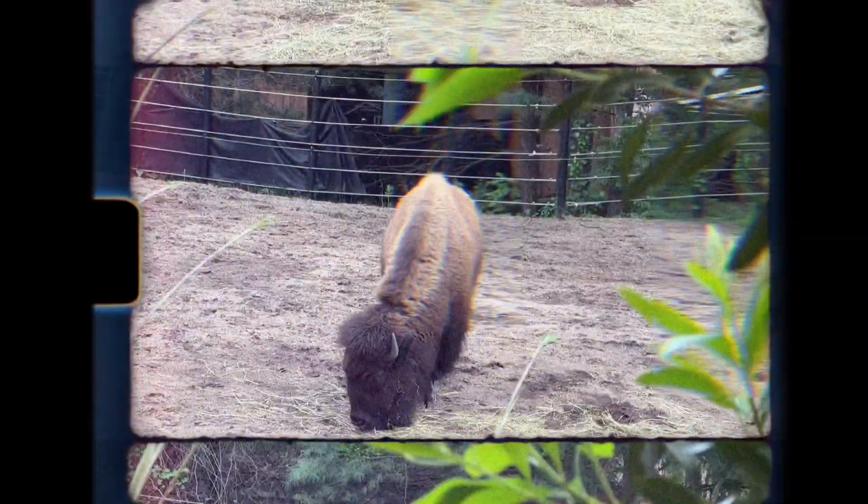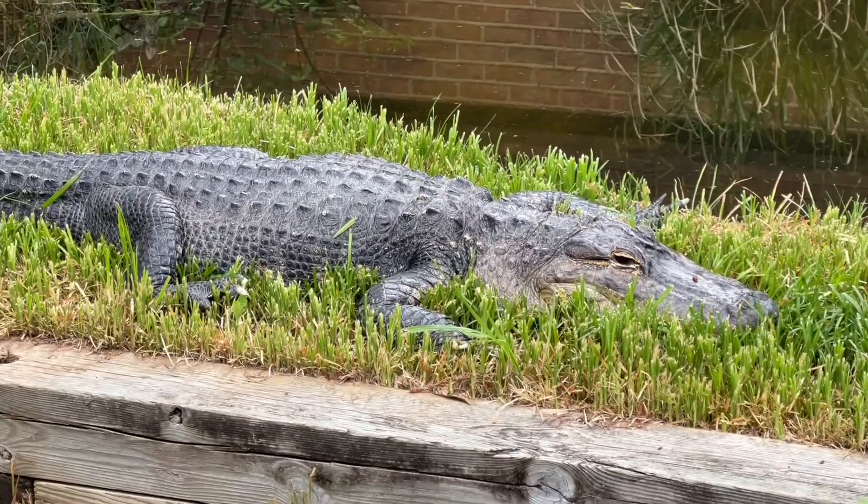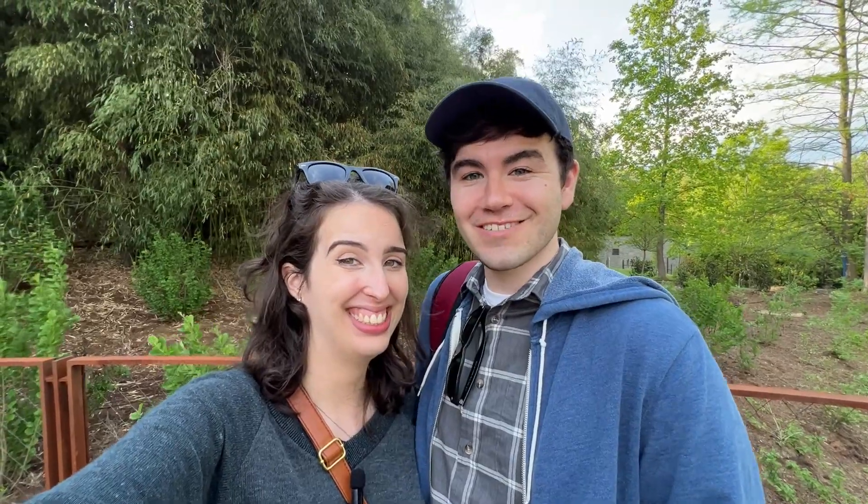In today's video, we are throwing it back to when the zoo first opened by visiting some animals that were among the first to be housed at the National Zoo. So let's see some animals that have been here over a hundred years.